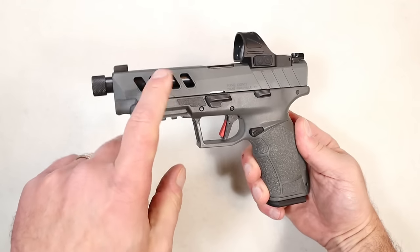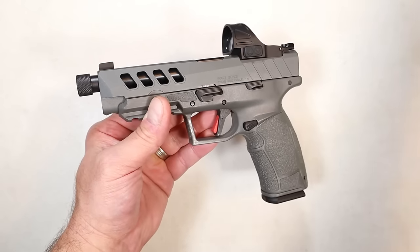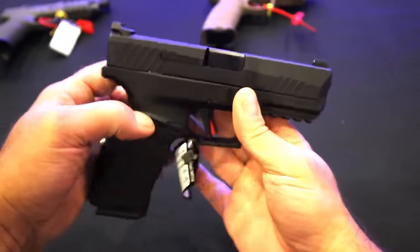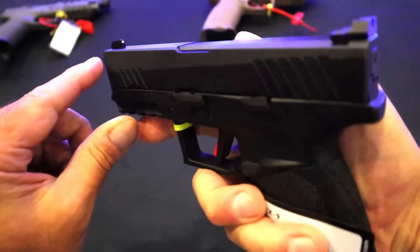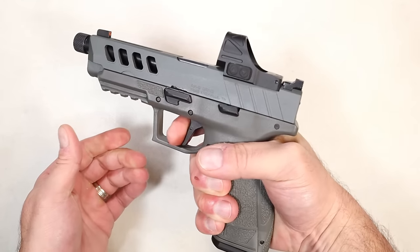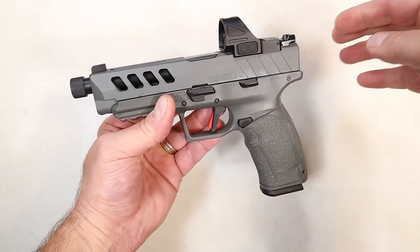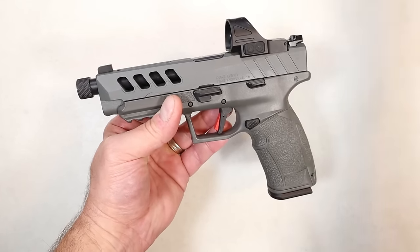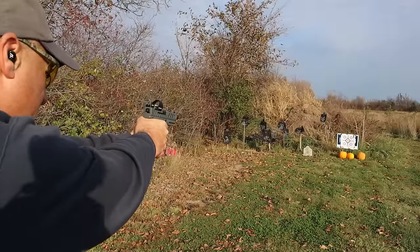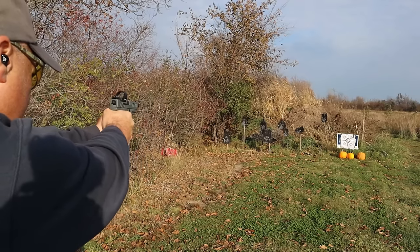The TISAS PX9 Gen 3 models are great. This is the higher-end model called the Night Stalker, which offers a ton. But the original PX9 Gen 3 shares many of the same features — more of a full-size handgun, excellent trigger, nice magazine capacity. A lot of people love the trigger — that's the feedback I've gotten. They're optic ready and offer a lot for the money at $340.